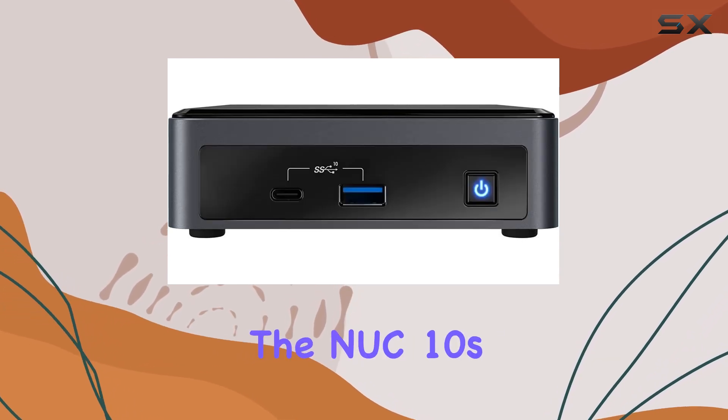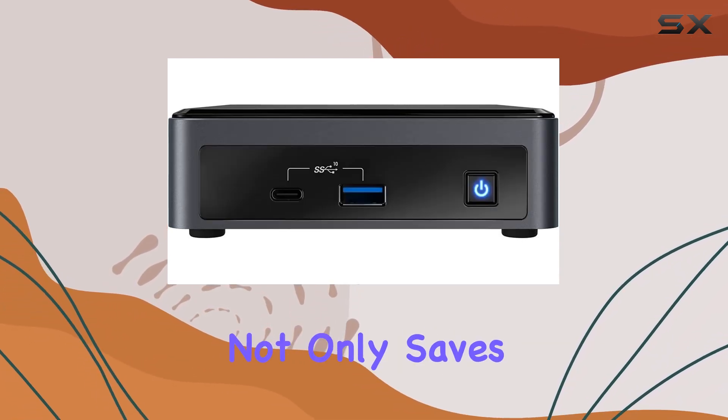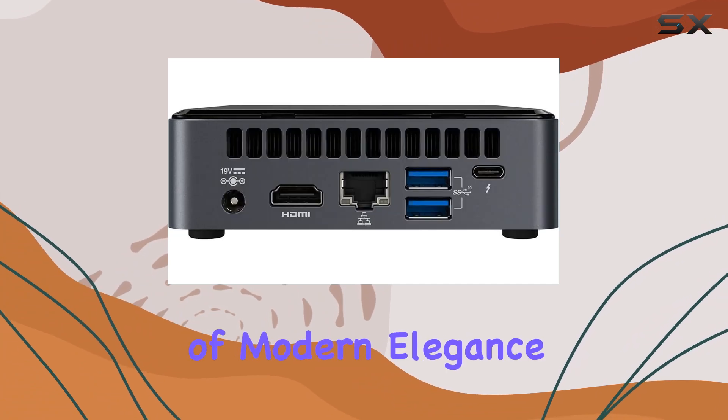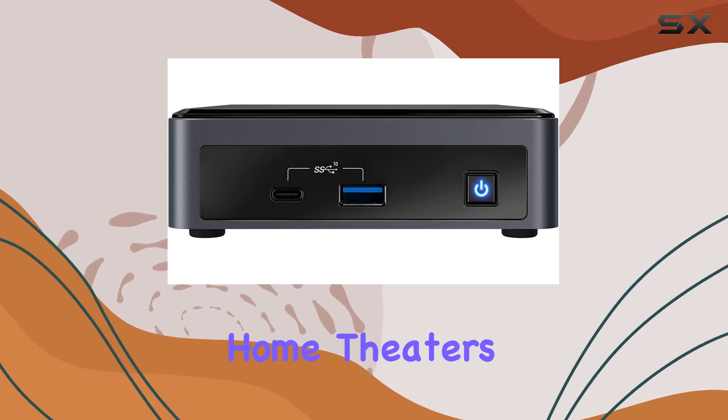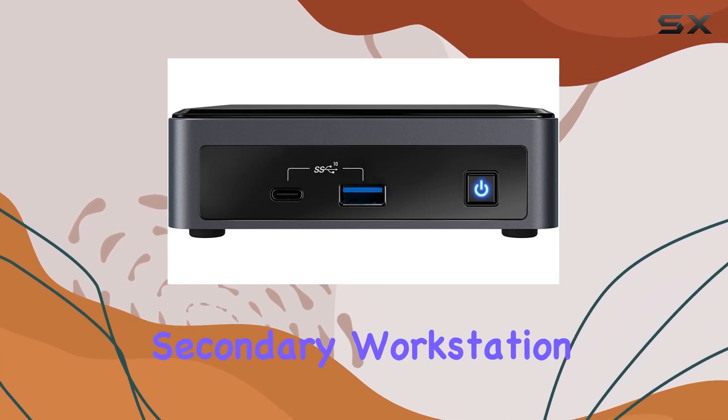But what about form factor? The NUC 10's sleek design not only saves space but also adds a touch of modern elegance to your setup. Its compact size makes it perfect for gaming setups, home theaters, or even as a secondary workstation.